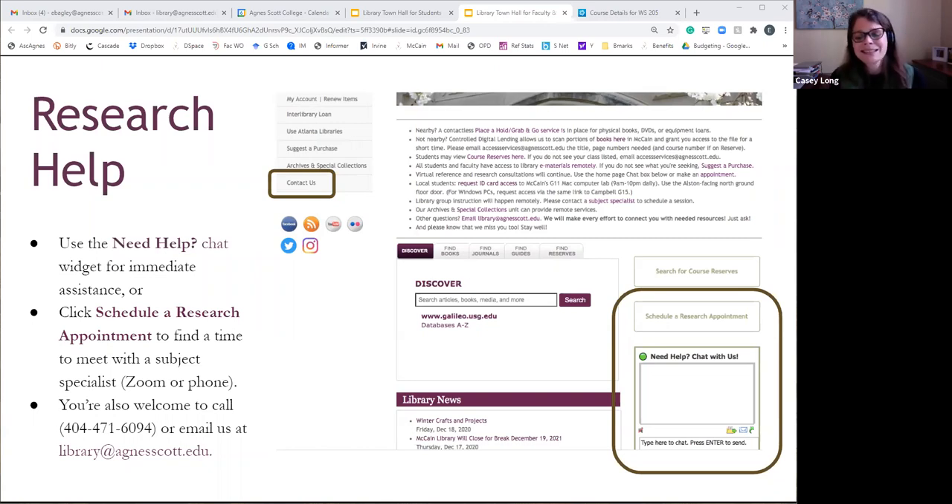Our chat will be staffed from the time we open to the time we leave every single day, so you can always pop in and ask a quick question. If it's not a quick question, we'll direct you to the right person. We can provide a chat widget you can put on a research page in Canvas. We definitely would love for you to encourage your students to ask for research help, and we'd love for you to use these services too — for your personal research or for instruction assistance.